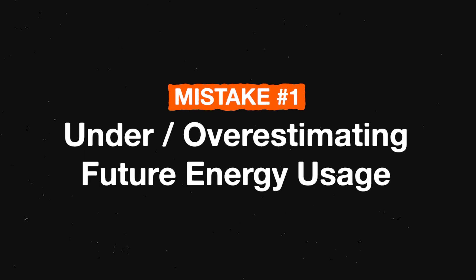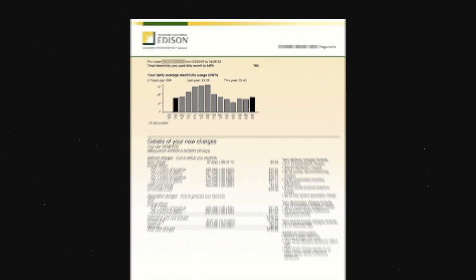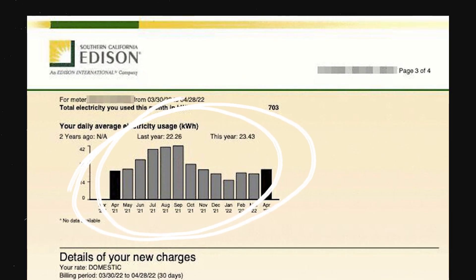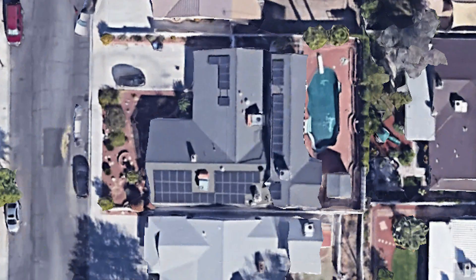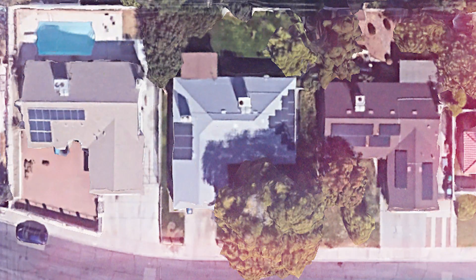Mistake number one: under or overestimating future energy usage — keyword, future. For homeowners looking to get solar panels, the beginning process typically involves getting a copy of your bill and giving it to your solar rep so you can see exactly how much energy you've used in the last 12 months. That's important because the amount of kilowatt hours you've used justifies the amount of panels your home will need. But the previous 12 months is just a baseline — what really matters is how much energy you're going to use in the future.